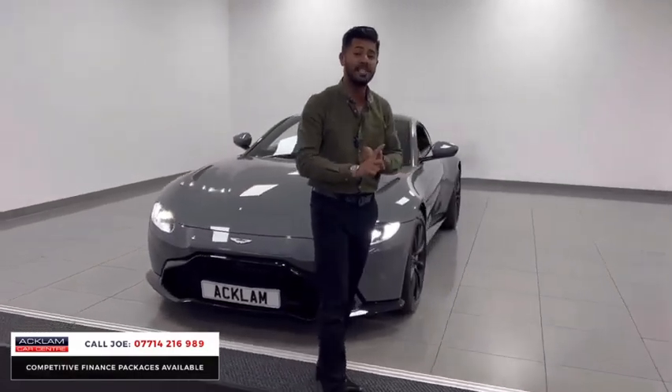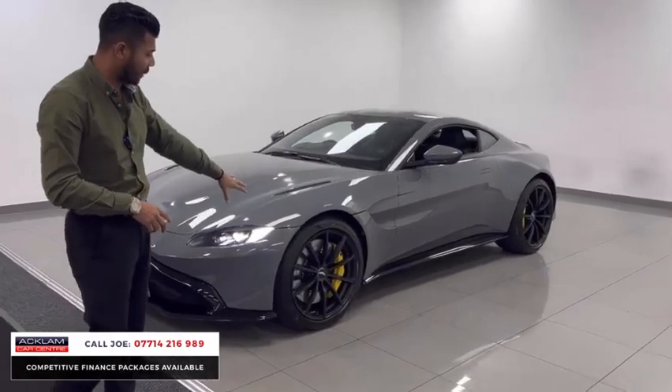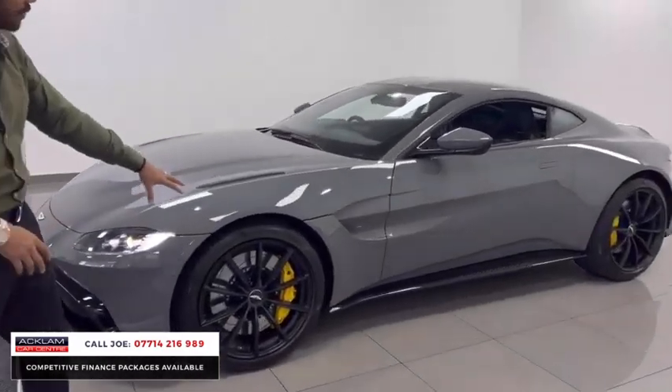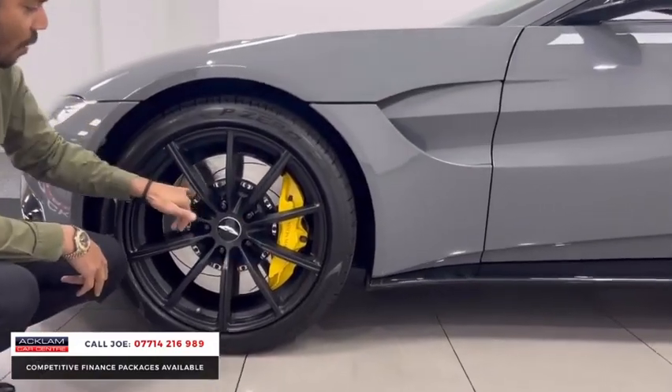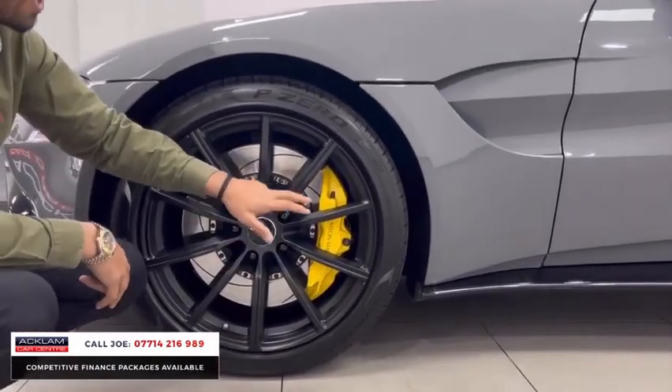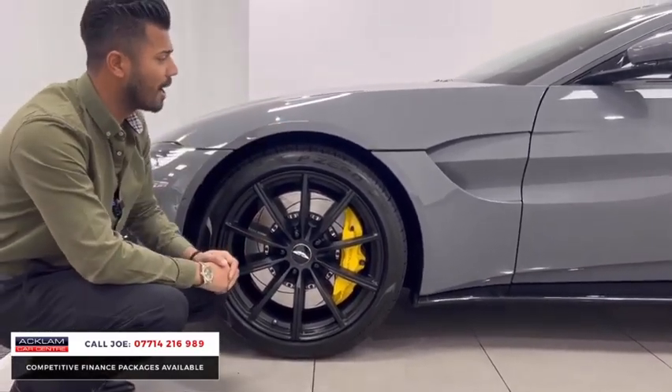This car has the upgraded 20-inch matte black wheels front and rear — great design to the alloy wheels, the spokes are great. You've then got that lovely electron yellow brake callipers there, Aston Martin with a grooved brake disc as well. That electron yellow theme you will see carry on throughout the vehicle and I'll show you as I go around.